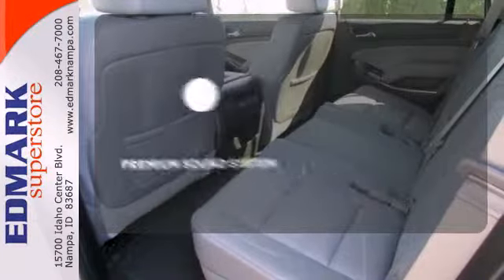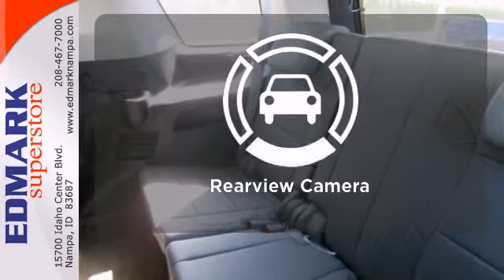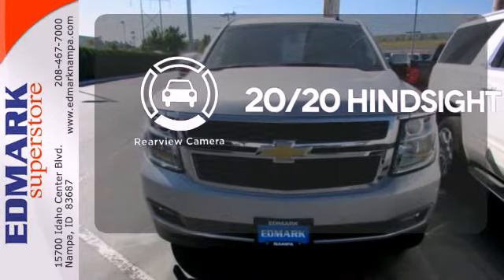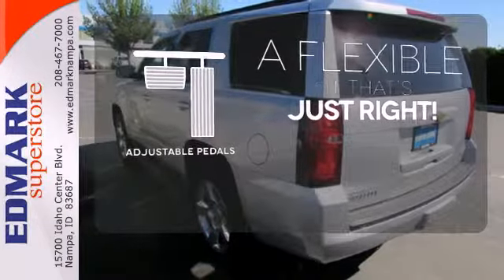The premium sound system gives you a rich listening experience. See objects previously out of sight with a rear view camera. This vehicle is the right size for everyone with the adjustable pedals.